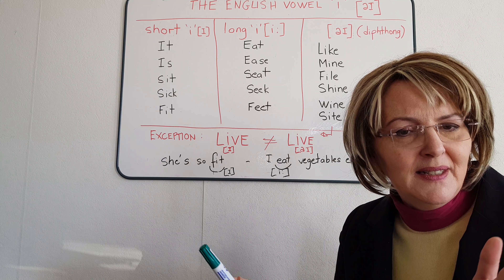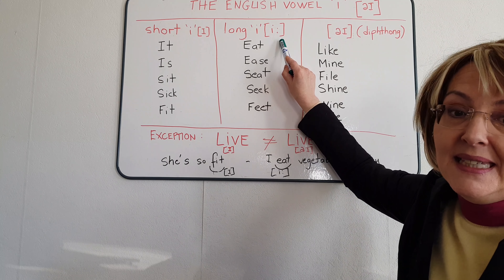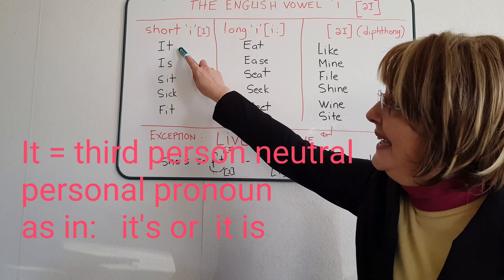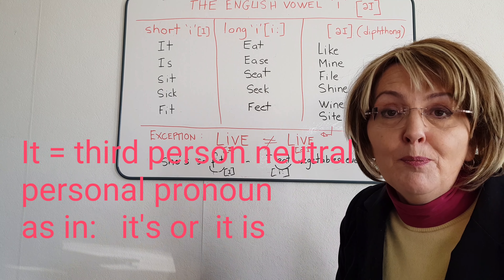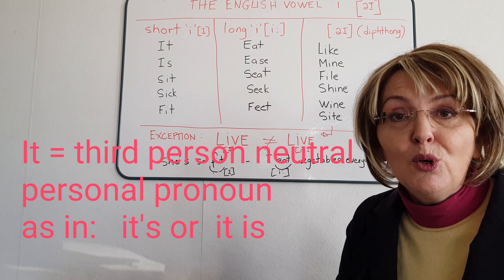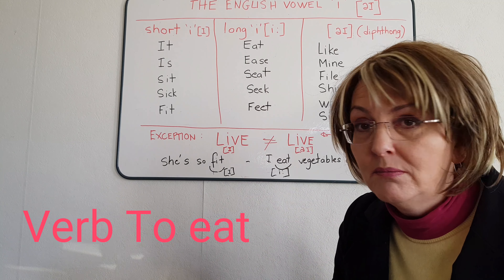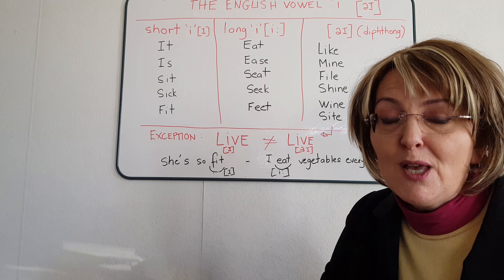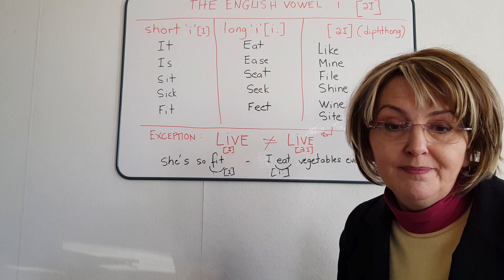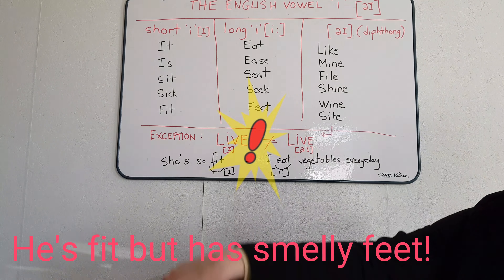Do you notice anything? If you get mixed up between short I and long E, you will change the meaning of what you wish to say. For instance, 'it' is the third person personal pronoun, neutral, as in 'it's' or 'it is'. But 'eat' is the verb to eat. Another example: if I'm 'fit', it means I'm in good shape. 'Fit' has nothing to do with 'feet', which is the plural of 'foot'.